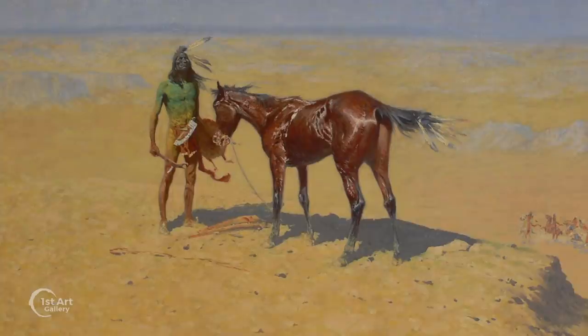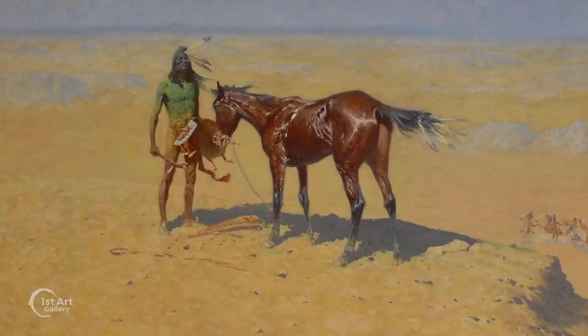Throughout his life Remington wanted to be recognized as an artist and not just an illustrator. And with the passage of time his work has transcended into the realm of fine art. I'm Larry Withers and this has been your Two Minute Masterpiece.